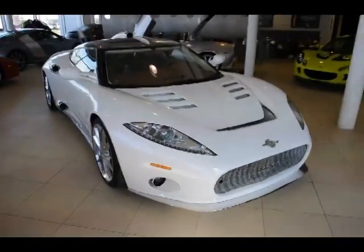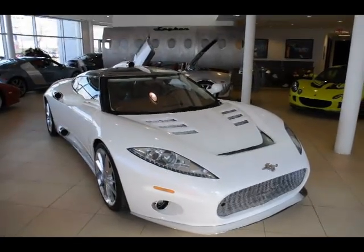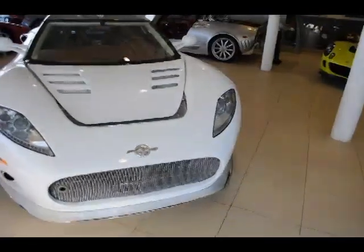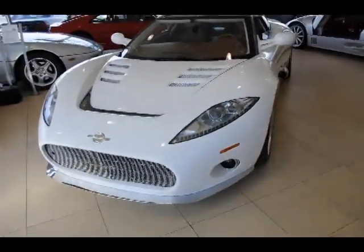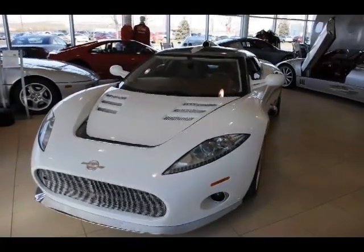A little bit about Spyker, who many people haven't heard of. It's a boutique supercar maker, sort of in the mold of a Koenigsegg or what have you. But Spyker is actually probably one of the more successful of them.